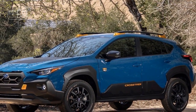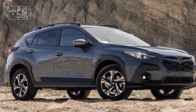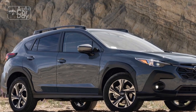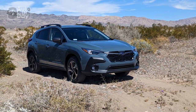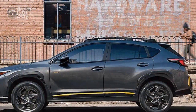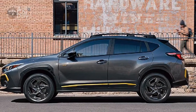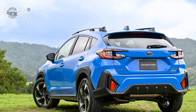Engine Options — A choice for every driver: The 2024 Crosstrek offers a range of engine options to cater to diverse driving preferences. The standard engine, a fuel-efficient and responsive powertrain, delivers adequate power for daily commuting and urban driving. With smooth acceleration and commendable fuel economy, this engine is well-suited for those seeking a balanced approach to performance and efficiency.